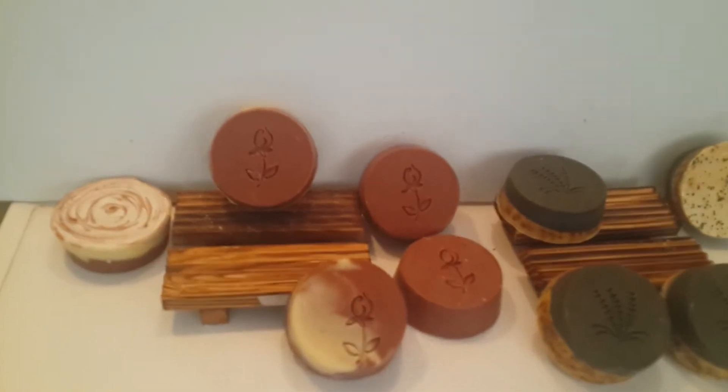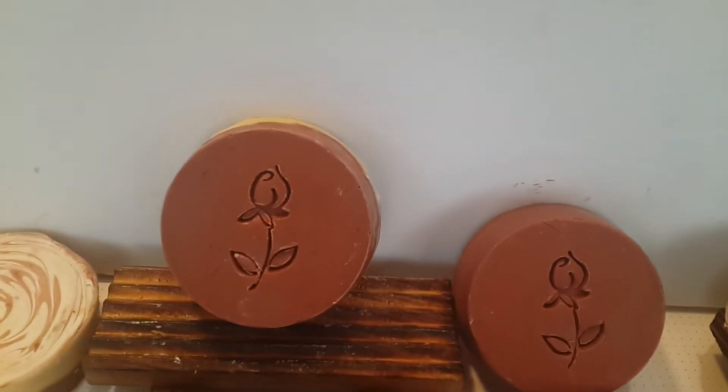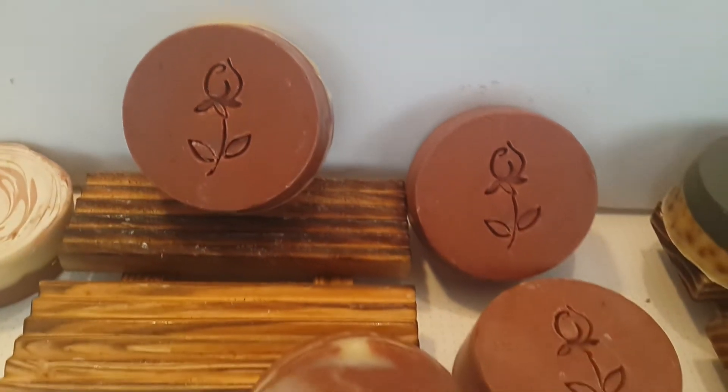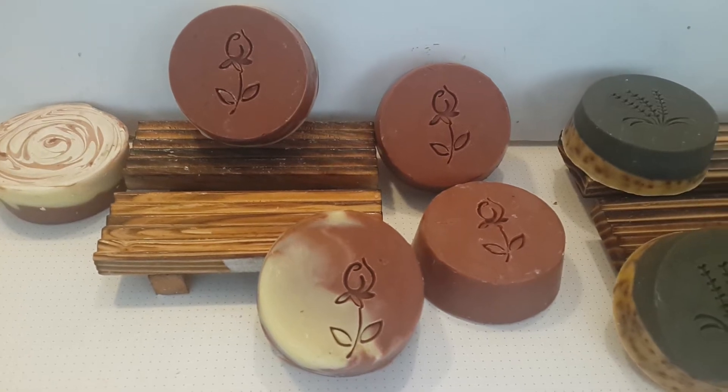So, sometimes you need to think out of the box. I turn them to the other side and stamp them. And now for sure they will be more attractive in my soap stand.